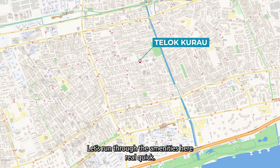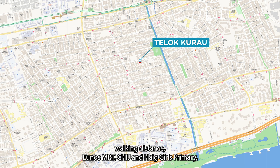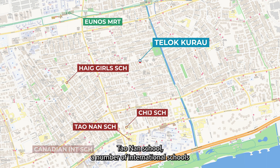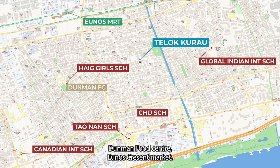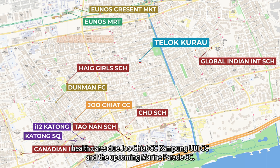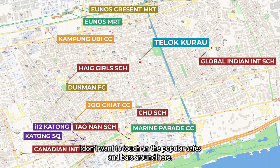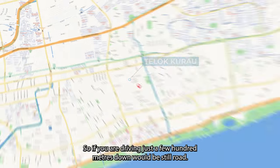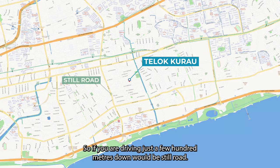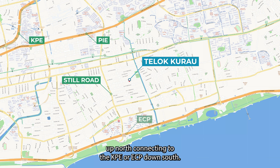Let's run through the amenities quickly. We are in a very convenient position with many facilities within 1km walking distance — Kembangan MRT, CHIJ and Haig Girls Primary, Tao Nan School, a number of international schools, Dunman Food Centre, Kembangan Crescent Market, i12 Katong, Katong Square, plenty of childcare centres, healthcare facilities, Joo Chiat CC, Kampong Ubi CC, and the upcoming Marine Parade CC. You are truly spoilt for choices when it comes to the popular cafes and bars around here. If you are driving, just a few hundred metres down is Still Road, which brings you to the PIE up north and connects to the KPE or ECP down south.